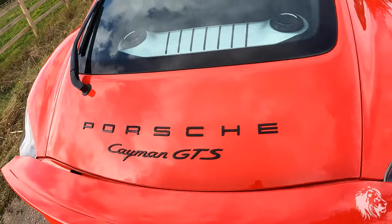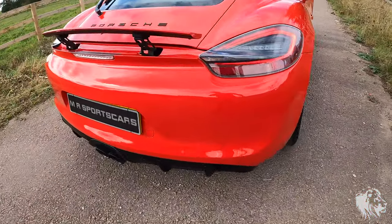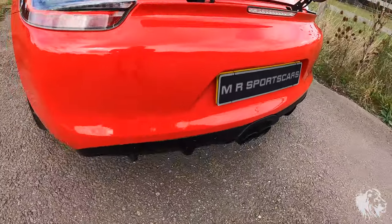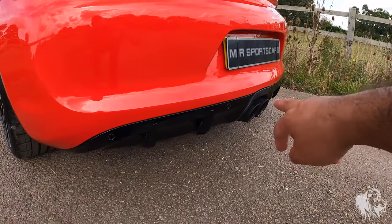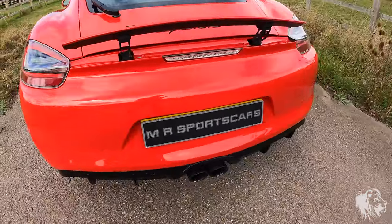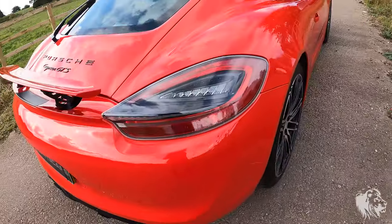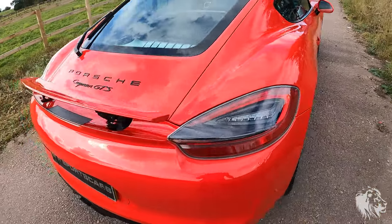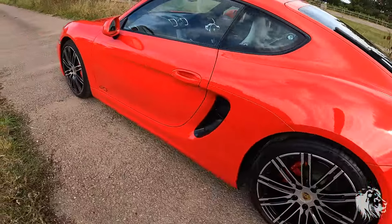The side vents are also gloss black, and it's got the gloss black badging from the factory, which looks really nice. The rear diffuser is also gloss black. The tailpipes are the sports exhaust tailpipes finished in satin black. It's also got the darkened glass rear lights and a rear wiper, which is another separate option.